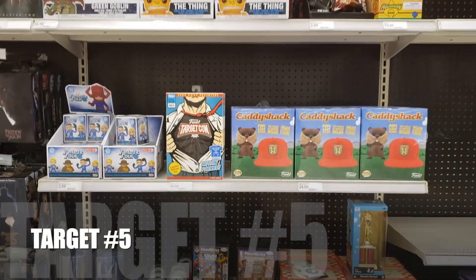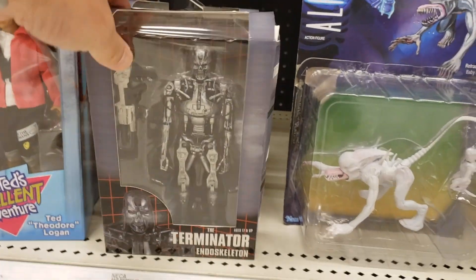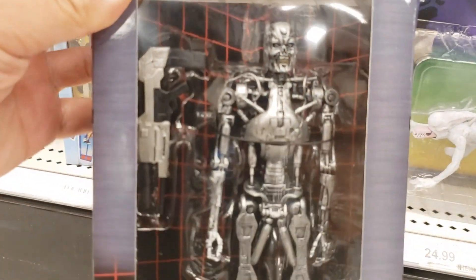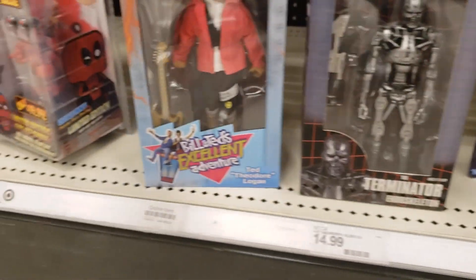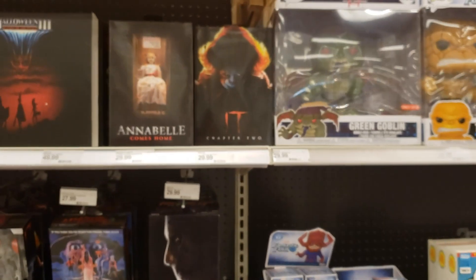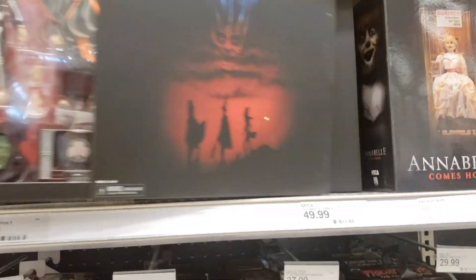We're here at the Target collectibles section, NECA aisle. We do have restocks of the Terminator Endoskeleton — pretty rad. Two of these over here in stock right now. We also have Keanu Reeves Bill & Ted's Excellent Adventures. And we do have the new Halloween 3 Season of the Witch box right here, which is pretty awesome.